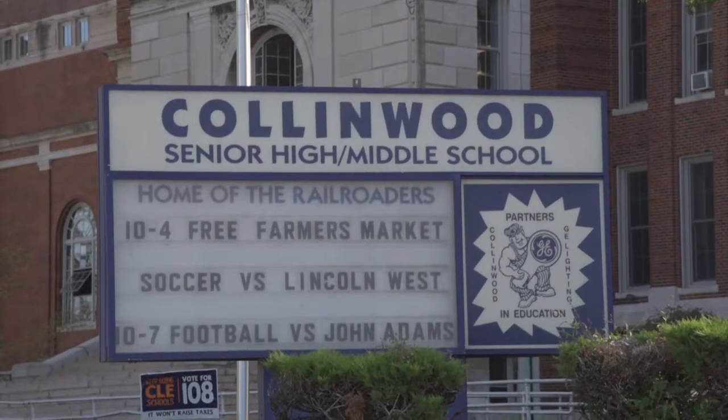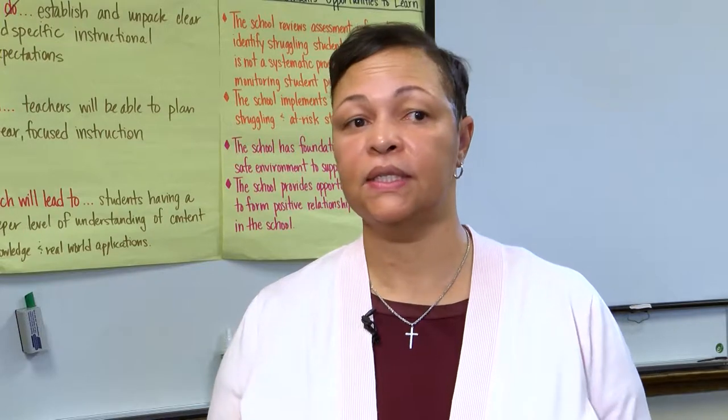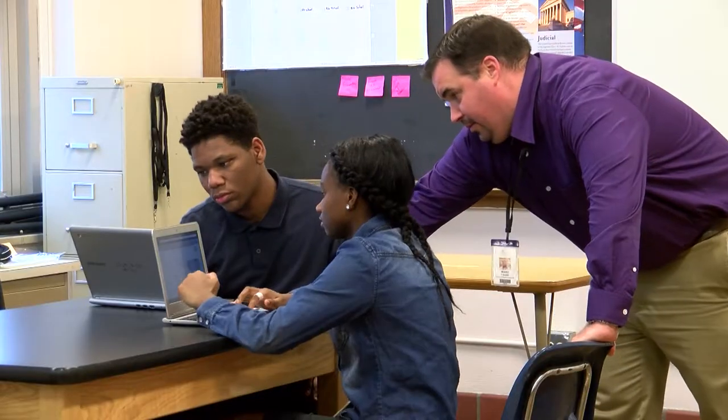The New Tech model is a model where teachers provide project-based learning, which is bringing in businesses, community members, careers, and colleges to help students prepare for adult life.